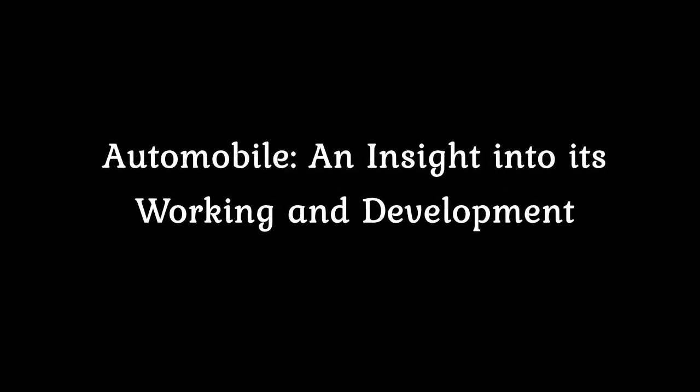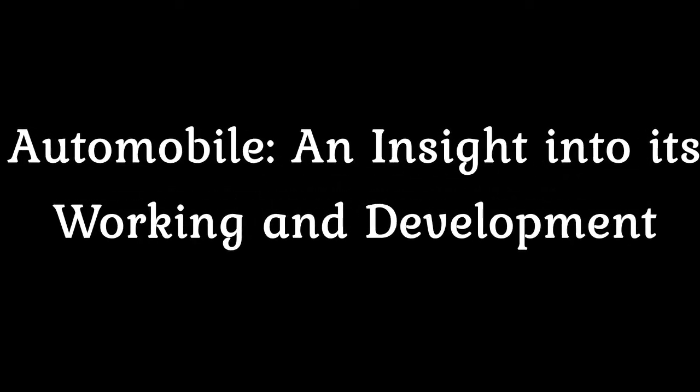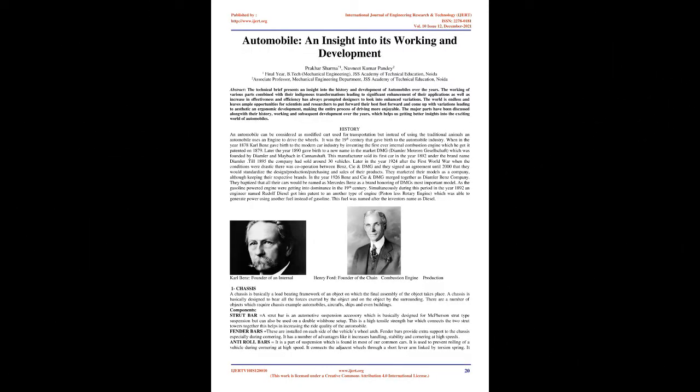Automobile: An Insight into its Working and Development. This technical brief presents an insight into the history and development of automobiles over the years. The working of various parts combined with their indigenous transformations leading to significant enhancement of their applications, as well as increase in effectiveness and efficiency, has always prompted designers to look into enhanced variations.